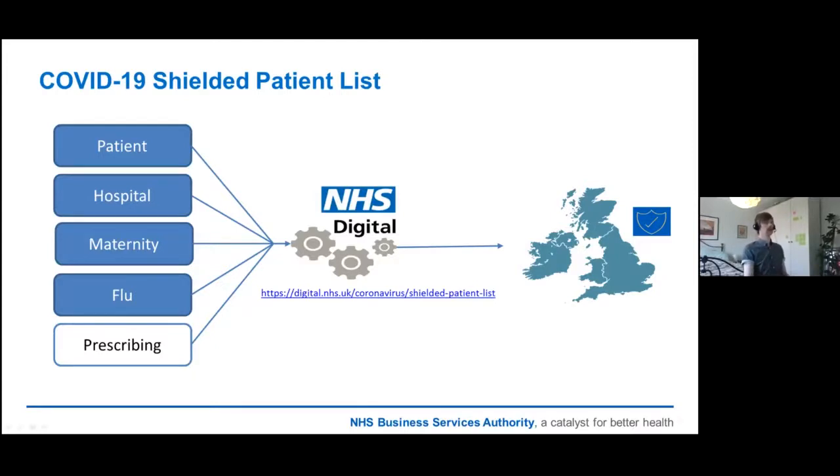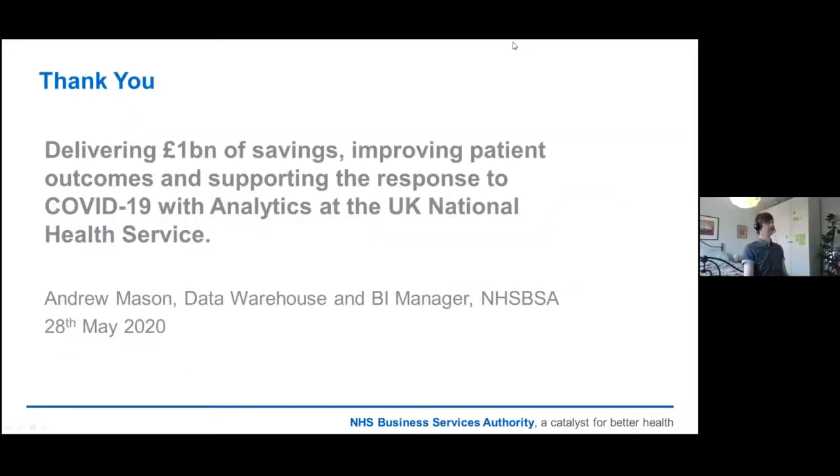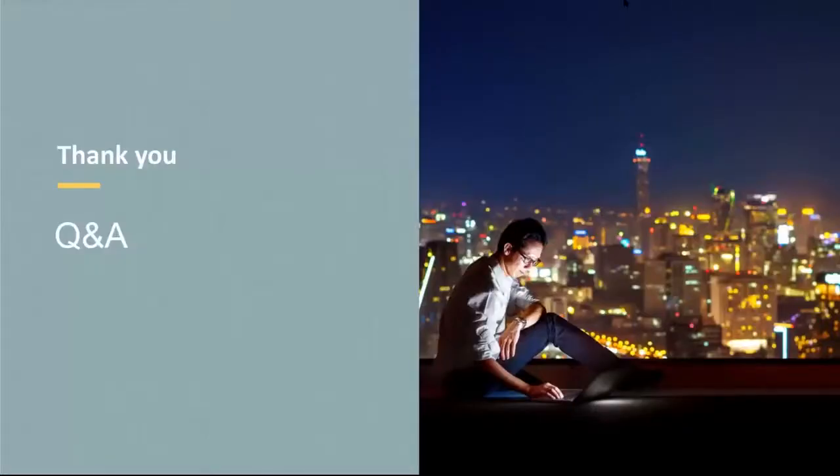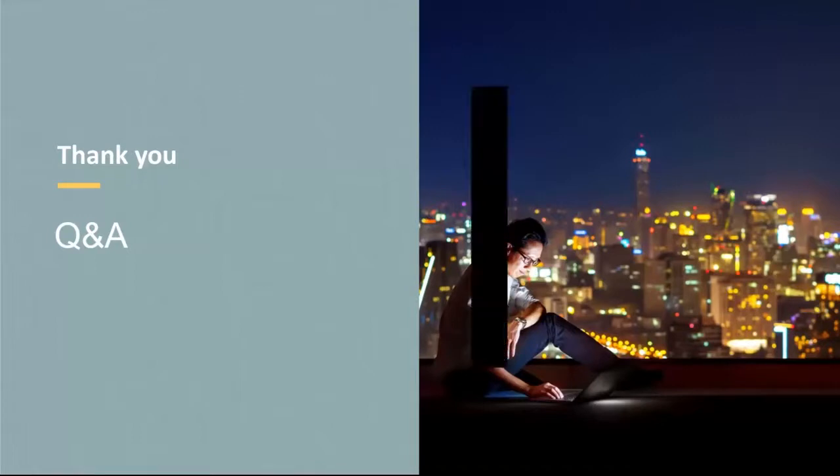So yeah, that's what we do at the NHS BSA — thanks for your time. Thank you Andy, that was a fascinating presentation. We have a couple of minutes for questions, so if you haven't already, please submit them via the Q&A. Andy, maybe you could pick one or two questions in the last few minutes.